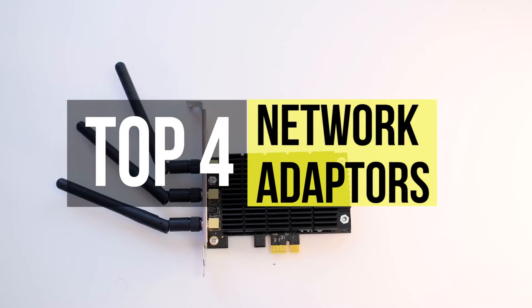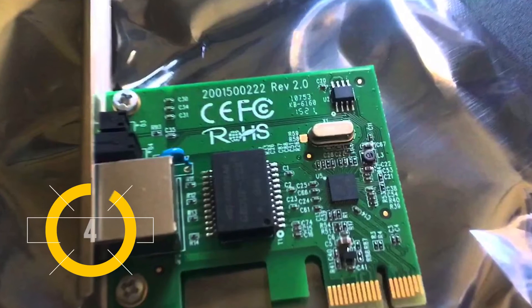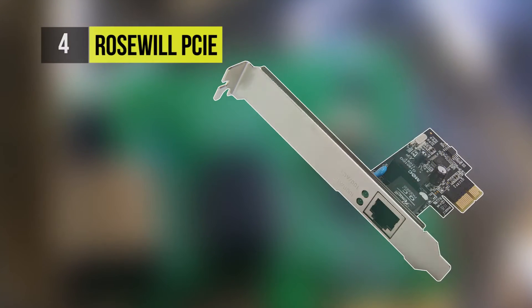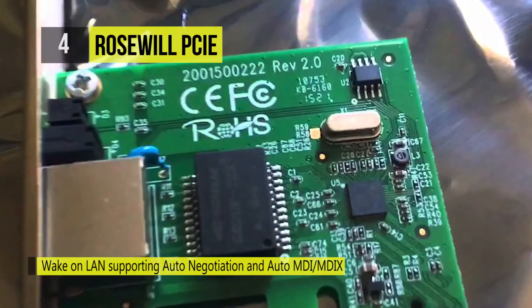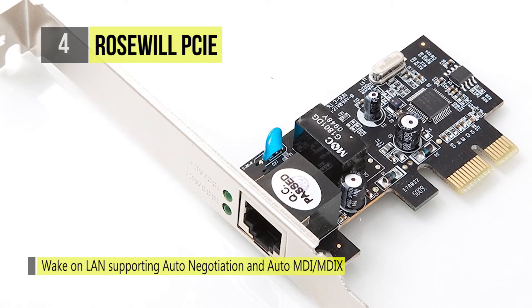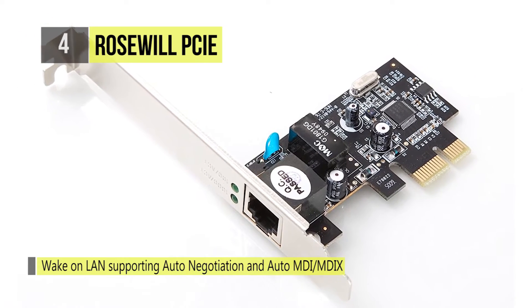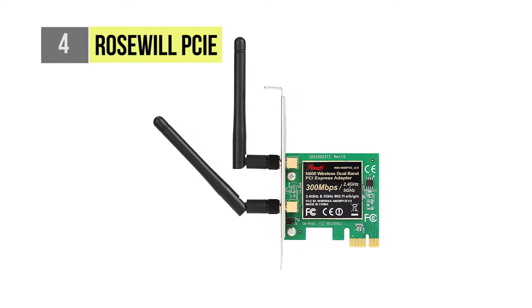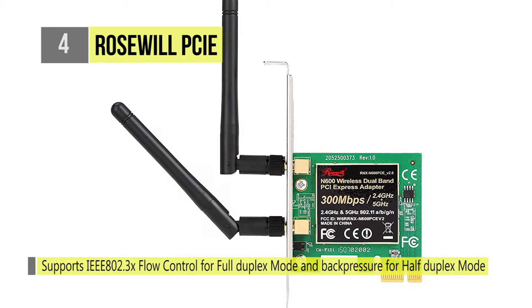First up at number four, we have the Rosewill PCIe network adapter. This adapter has wake-on-LAN support, auto negotiation, and auto MDI/MDI-X support. It features IEEE 802.3 flow control for full duplex mode and back pressure for half duplex mode. It supports IEEE 802.1p Layer 2 priority encoding.